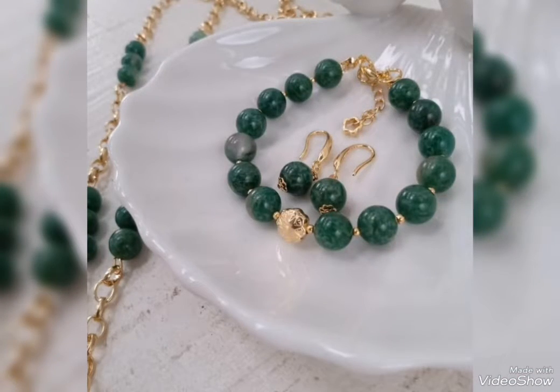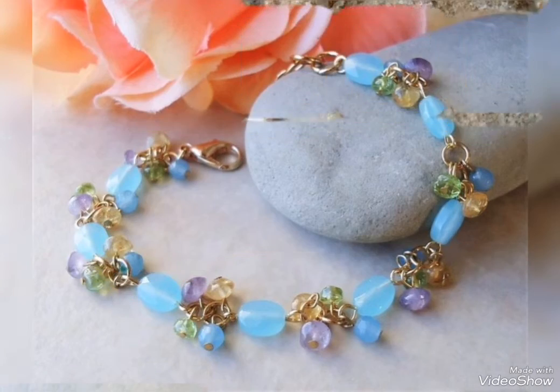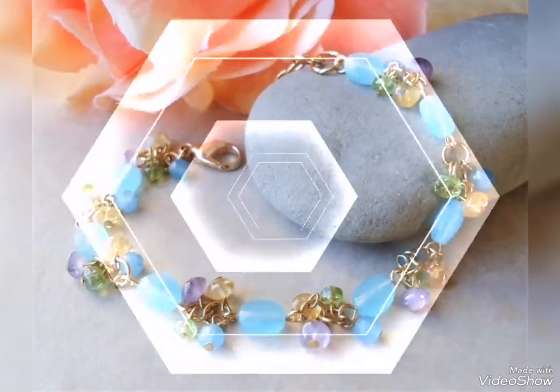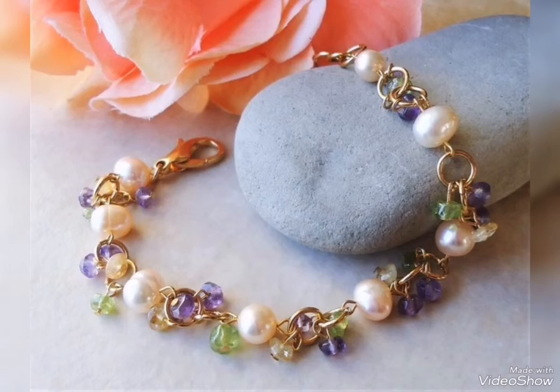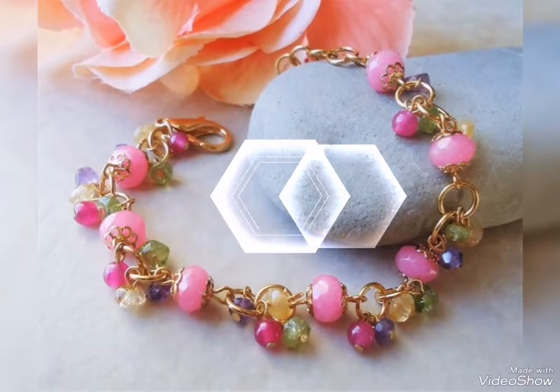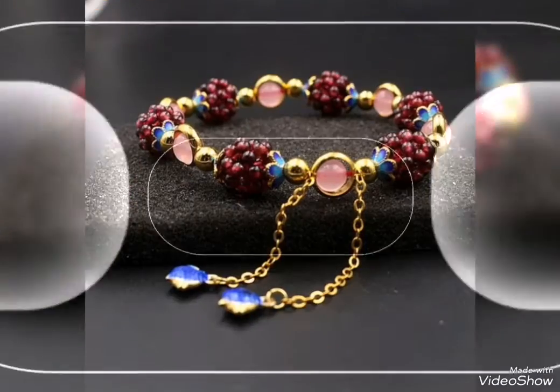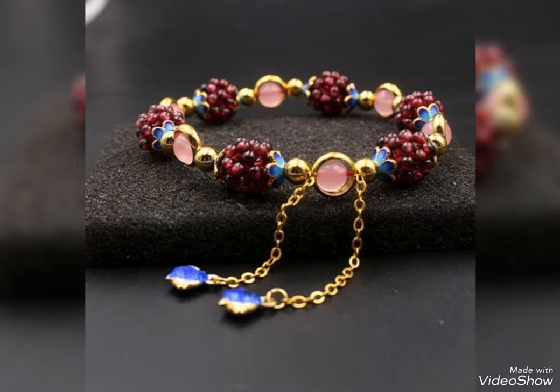This is a latest bracelet collection ideas video. You will see bracelet designs with different styling. You will also see beaded pearl gemstone designs which are a very pretty and awesome collection in multi-color.